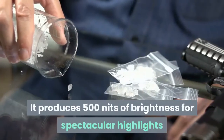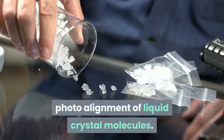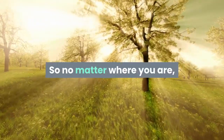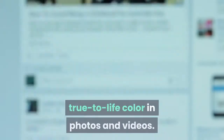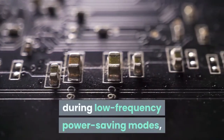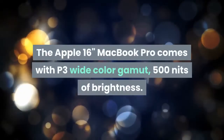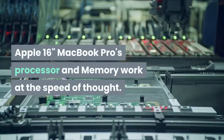It produces 500 nits of brightness for spectacular highlights and bright whites, while delivering deep blacks thanks to precise photo alignment of liquid crystal molecules. The P3 wide color gamut enables brilliant, true-to-life images and video. The narrow-band LED-powered backlight allows the MacBook Pro to represent the P3 wide color gamut for brilliant color in photos and videos. The oxide thin-film transistor features 10x faster pixel charging than traditional amorphous silicon TFT, enabling pin-sharp resolution and longer battery life. The Apple 16-inch MacBook Pro's processor and memory work at the speed of thought.